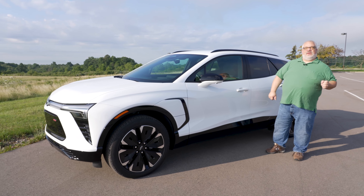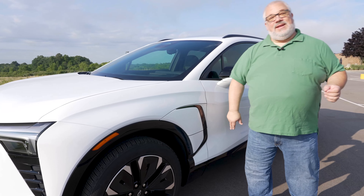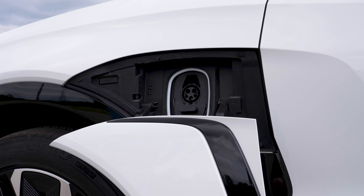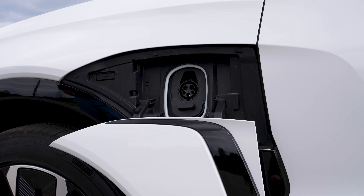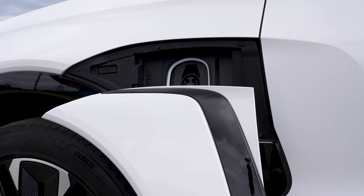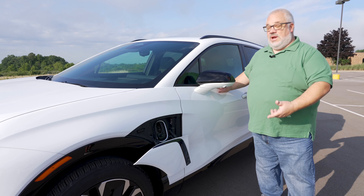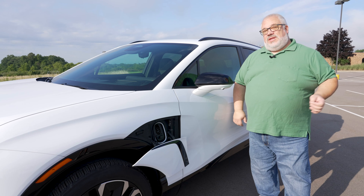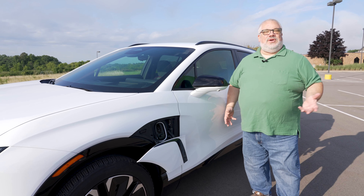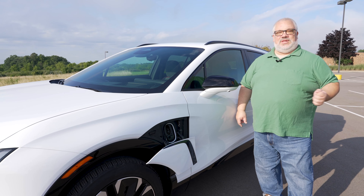There is one thing we need to talk about: the charge door. Where is it? It's up here on the front fender, where God intended it to be. When you are fast charging an electric vehicle, you want easy access to your charge door. You'll always have easy access if it's near the driver's door, because you have to pull up, get out, and get back in. The only weird thing about this charge door is the motorized cover — there's no need for it, and you just know it's going to be the first thing on the car that breaks.